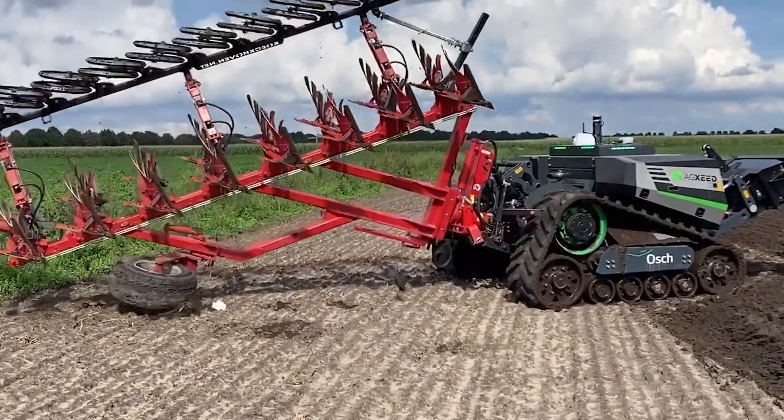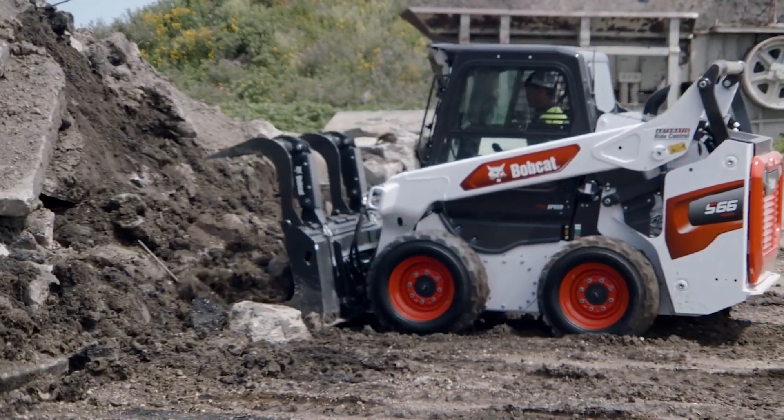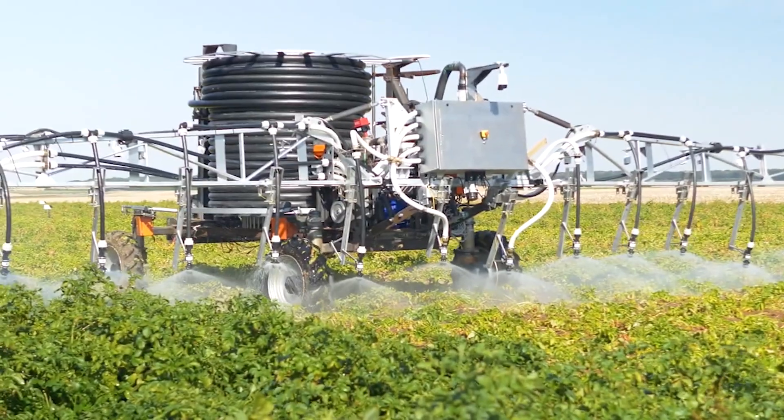Welcome to FarmMock, where today we'll be looking at some of modern agriculture's most impressive and innovative farm machinery.